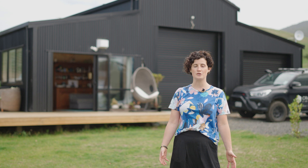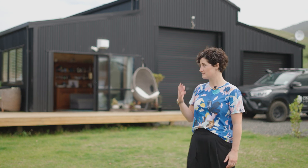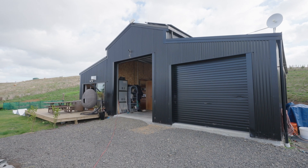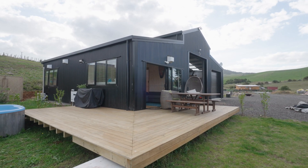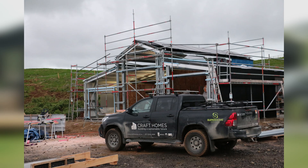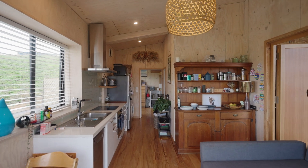We decided that while we were building the house on our land, we wanted to live here too. So we decided to do a fit out of the shed, which is just behind me here. We did that fit out last year and created a 37 square metre space for our family. We worked really hard to make it as insulated and as airtight as possible to make it a really healthy living environment for us and our kids.